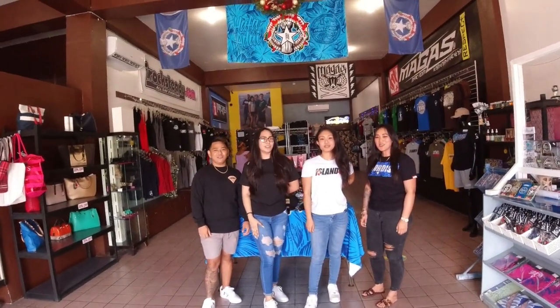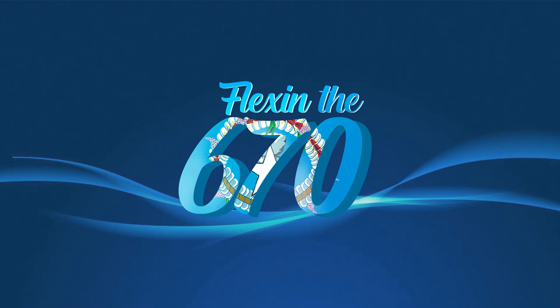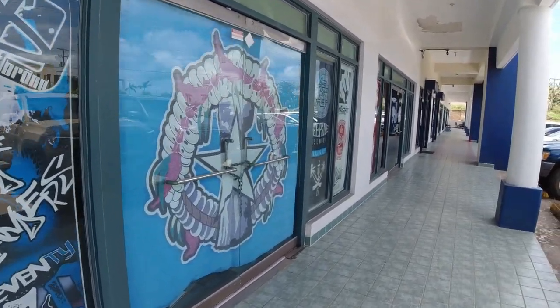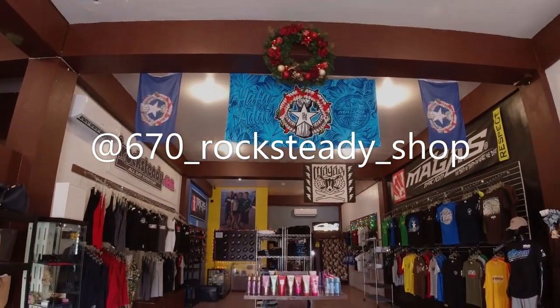Welcome to the 670 Rocksteady Shop. Have a great day and welcome to Flexing the 670. On this episode, we'll be flexing the 670 Rocksteady Shop in Middle Road. Check out their cool stuff, know a little bit of their history, meet their friendly staff, and witness how they continue what Mr. Frank Cabrera started.